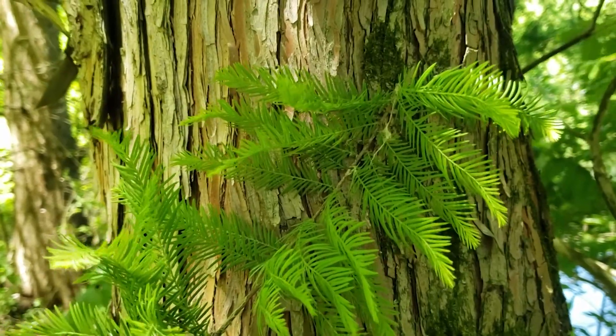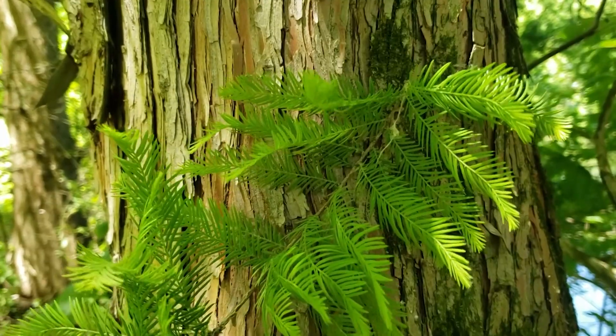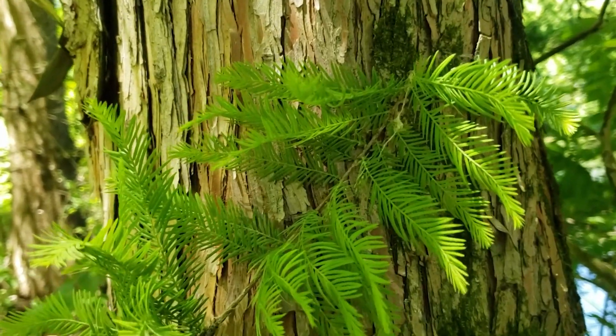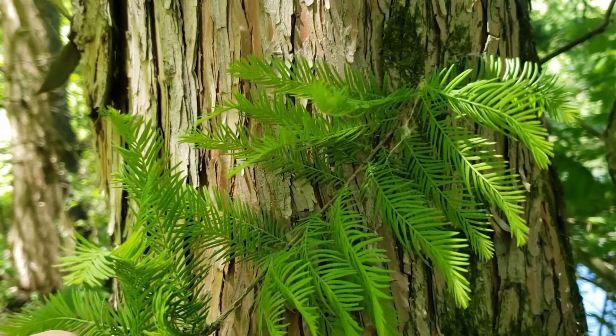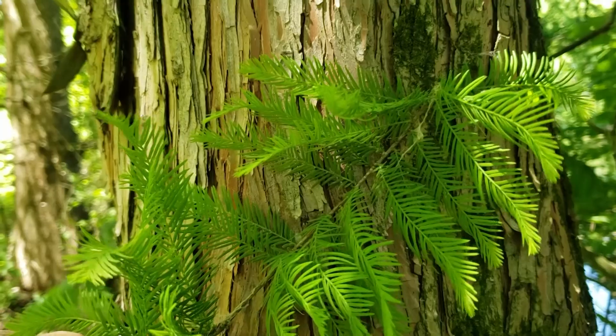Bald Cypress is a really fascinating native Indiana tree. It is one of our two deciduous conifers, along with American Larch or Tamarack. It's a relative of redwoods and found native in the swamps and bottomlands of the lower Wabash River Valley, but it's planted commonly across the state.